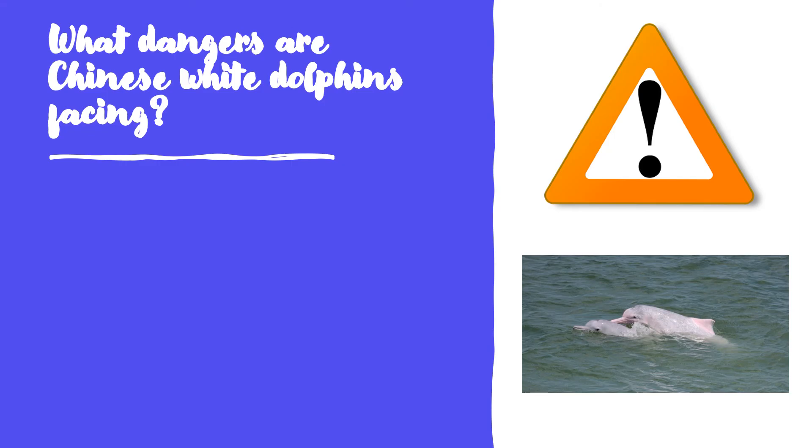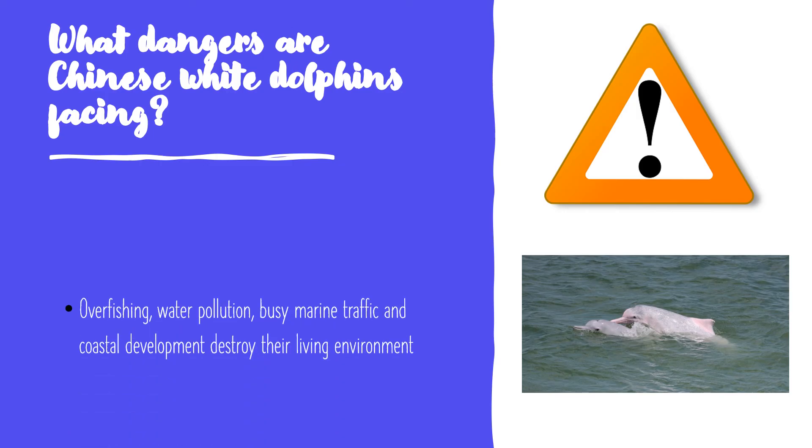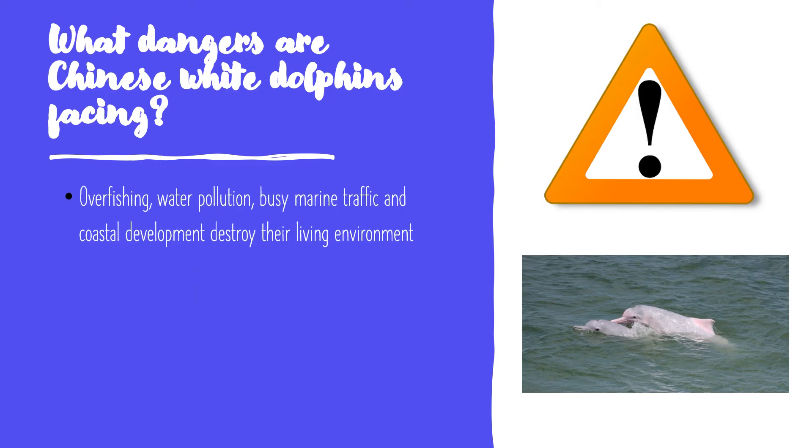What dangers are Chinese White Dolphins facing? Overfishing means there is not enough food for them anymore. Water pollution, busy marine traffic, and coastal development destroy their living environment. They are listed as vulnerable species by the IUCN Red List.